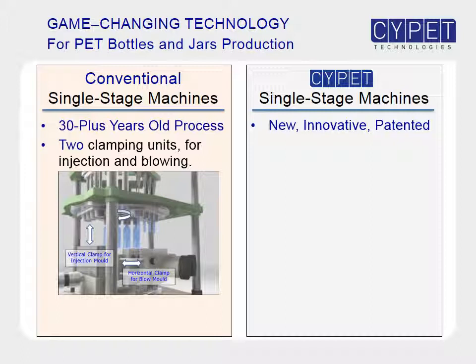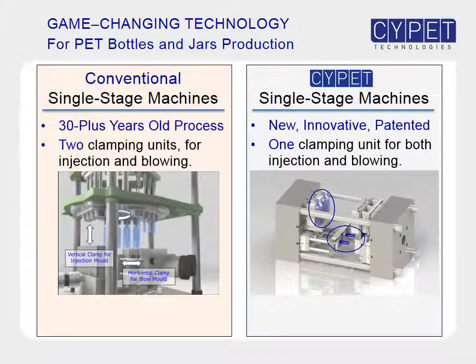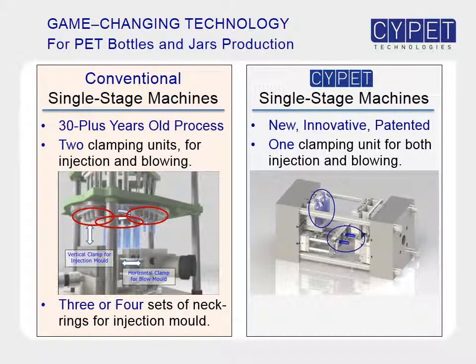Conventional machines have two clamping units — a vertical one for the injection mold, and a horizontal one for the blow mold. SitePit machines have only one clamping unit, which opens and closes both injection and blow molds together. Additionally, conventional machines require three or four sets of neck rings to transfer preforms between stations, whereas only one set of neck rings is needed for SitePit machines.